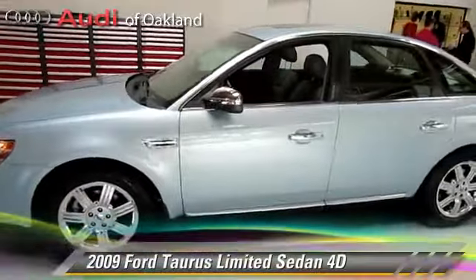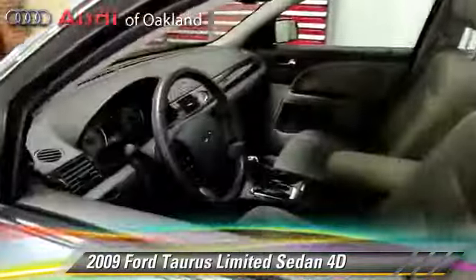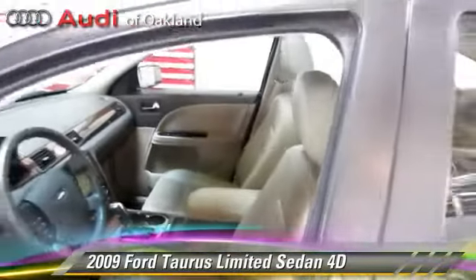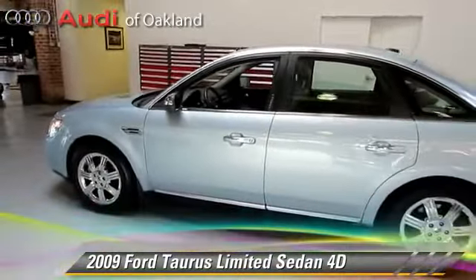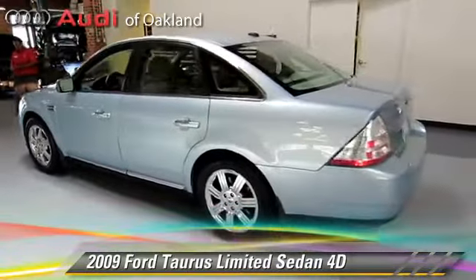The 2009 Ford Taurus Limited, powered by a 3.5-liter V6 engine, with a six-speed automatic transmission with overdrive. This front-wheel drive sedan gets up to 28 miles per gallon. This Ford features a multi-disc CD player, parking sensors, and tilt wheel.